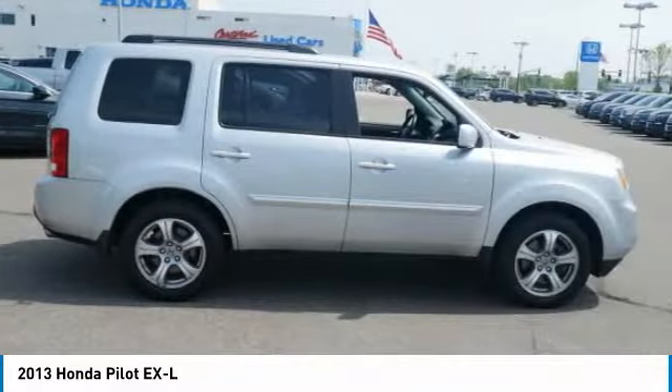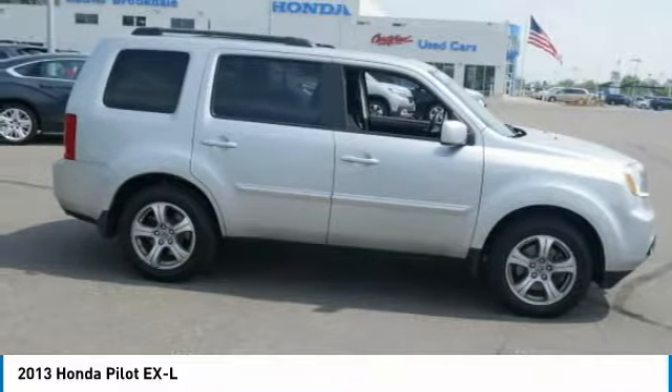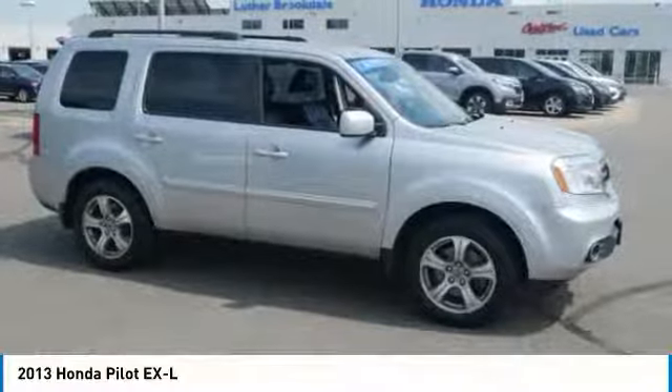Heated seats, air conditioning, power steering, cruise control. Drive away with a great deal on this vehicle. Call or stop in today.